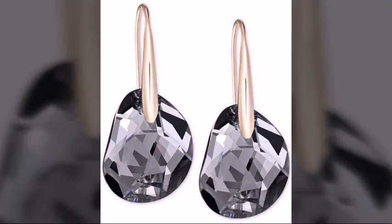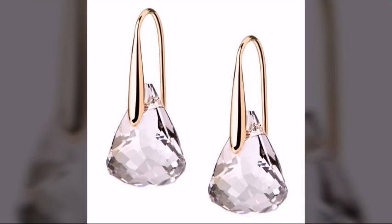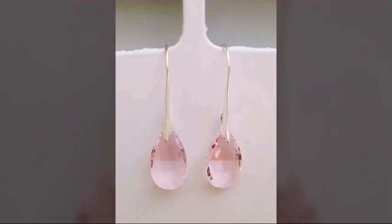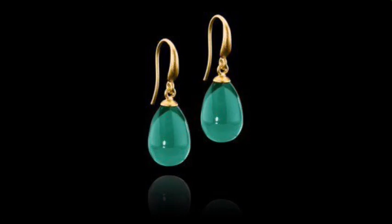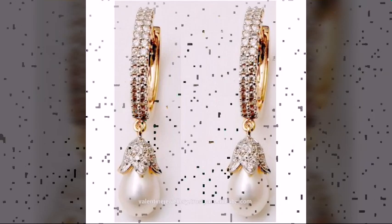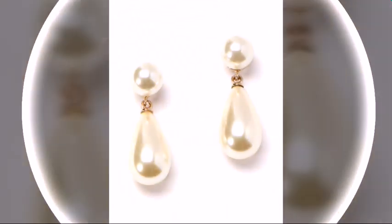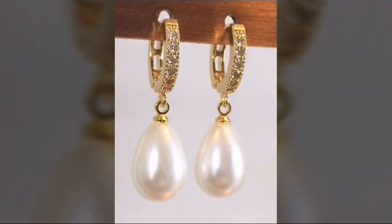Dear friends, you can buy these amazing, wonderful, stylish and most attractive draw pairings online from different websites. You can buy them from Etsy.com, eBay.com, AliExpress, and Amazon. As we know, all these websites are very famous and you can buy these amazing, wonderful, stylish draw pairings from there.